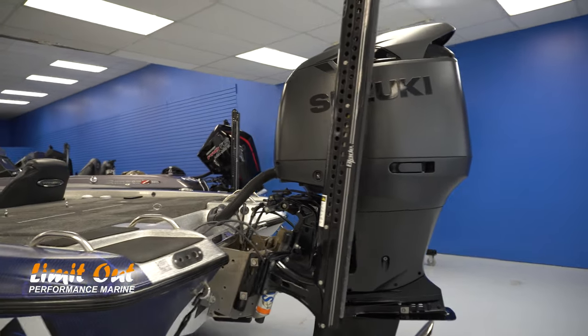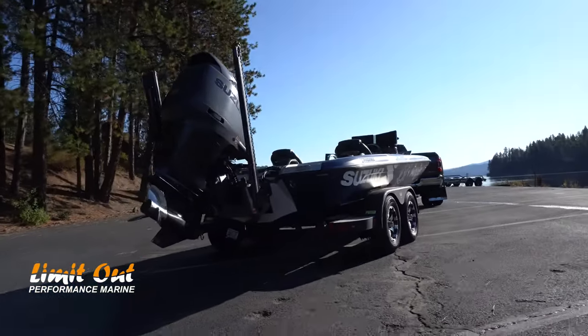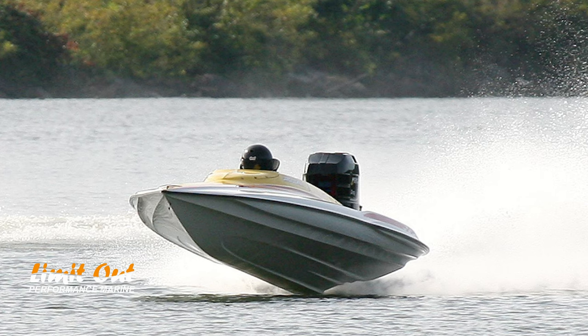Let's start with the cons. The number one question I get every time somebody sees this motor — they love it, it looks awesome, all blacked out — but the number one question after that is: how much speed did you lose? Yes, I lost probably two and a half to three miles an hour sometimes, though I only lose about two. This is a Phoenix 921 Pro XP, which was always a 71-72 mph boat, so now I run around 69-70 depending on elevation and load. It just doesn't seem to really affect my tournament fishing, so I don't worry about it that much.